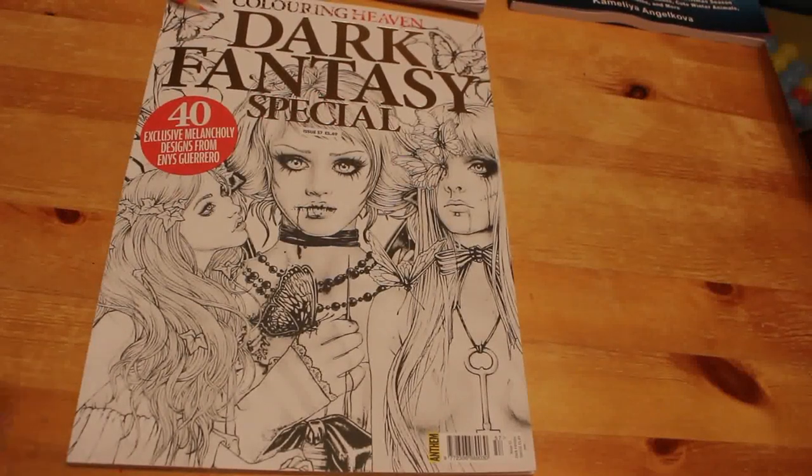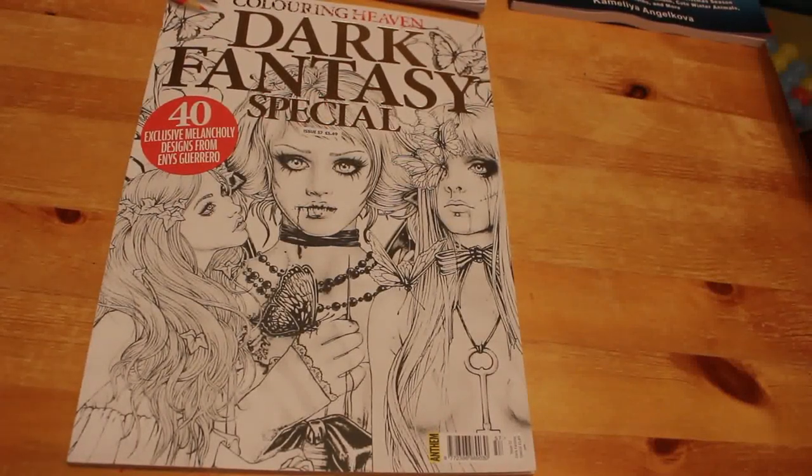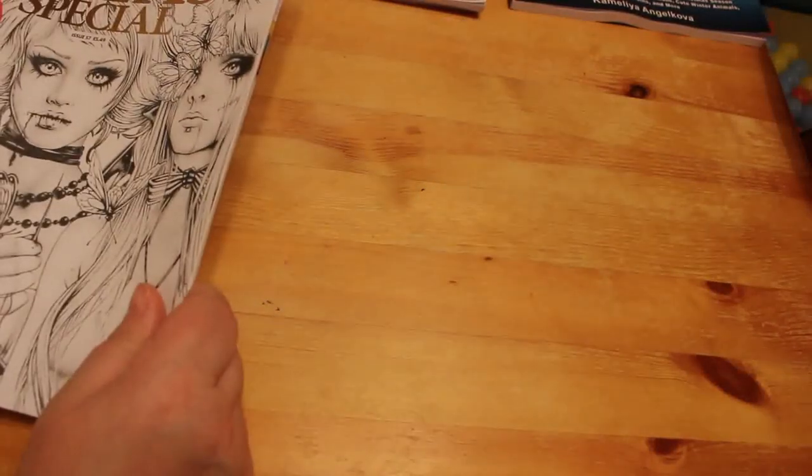That is the last non-subscription issue I'll be buying unless I want the collector's editions. The next one I get will be a subscription issue — I'm so excited. The subscription is paid in two installments in December and June. My partner said to cancel it in June but I said no, keep it going — I'll have the subscription for my birthday as well since my birthday is in June.